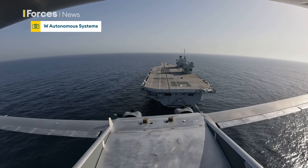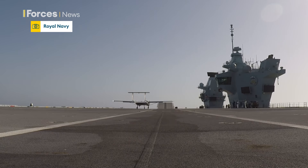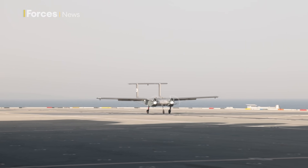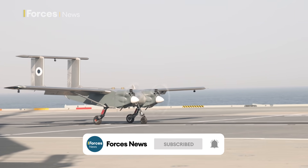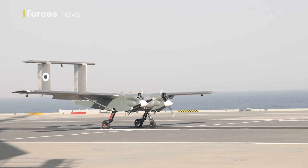A global first. This is the moment a fixed-wing drone lands on the Prince of Wales aircraft carrier. The twin-engine aircraft flew from the Lizard Peninsula in Cornwall, and this flight is being hailed as a vital step along the way to operating crewless aircraft alongside F-35 Lightning jets and Merlin and Wildcat helicopters as part of the carrier strike group.